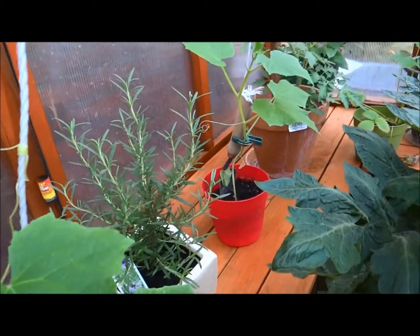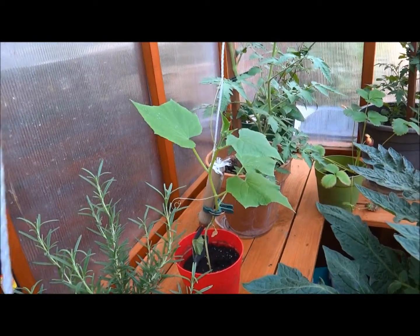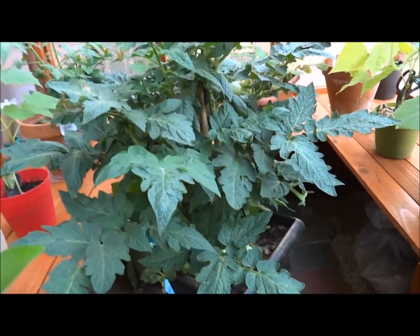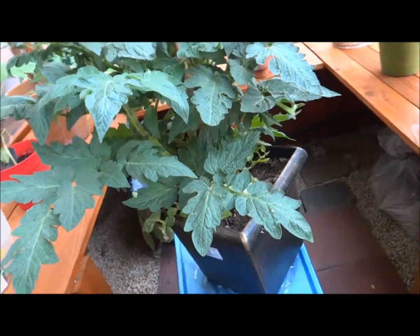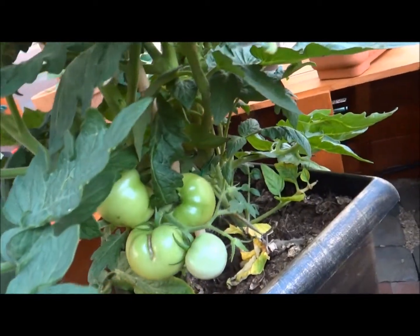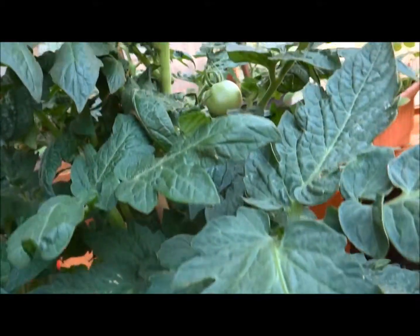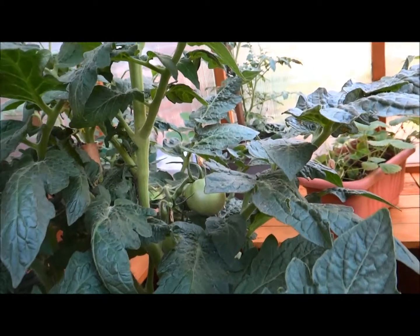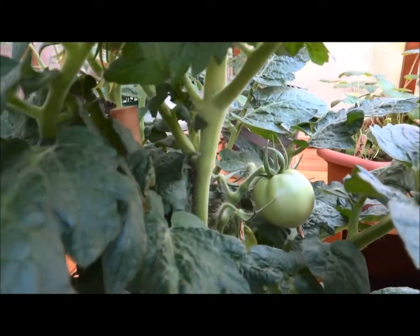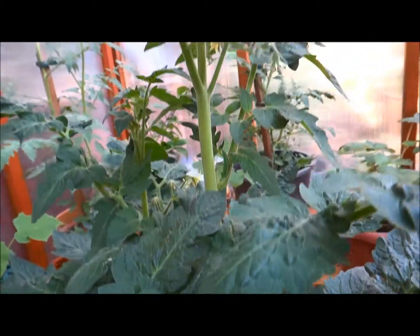I also have some rosemary. I have another cucumber there. And I have a tomato plant. I actually have some tomatoes indoors, and some are hiding in there as well. They are just doing really, really great.